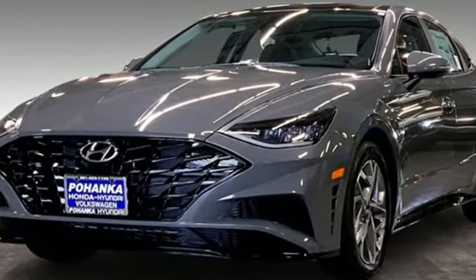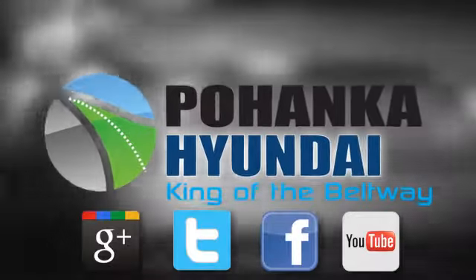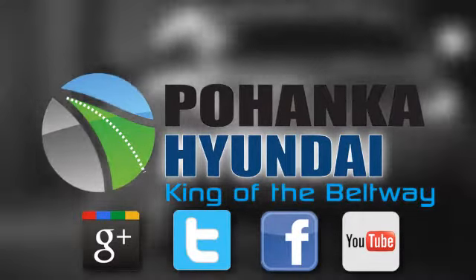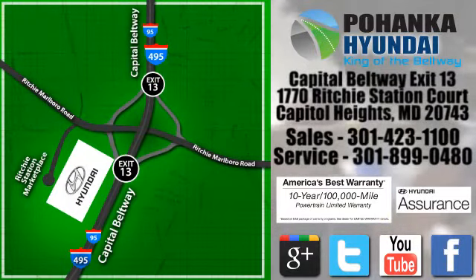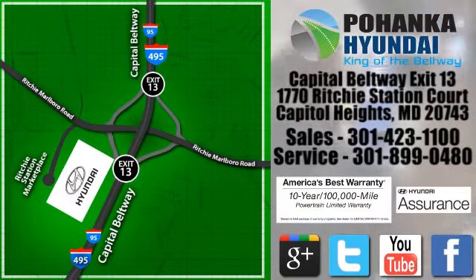Stop in for a test drive and make it yours today. Visit Bohemia Hyundai, King of the Beltway. We're conveniently located on the Capitol Beltway at exit 13, 1770 Ritchie Station Court in Capitol Heights, Maryland.